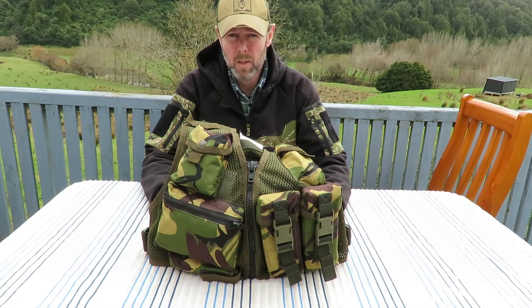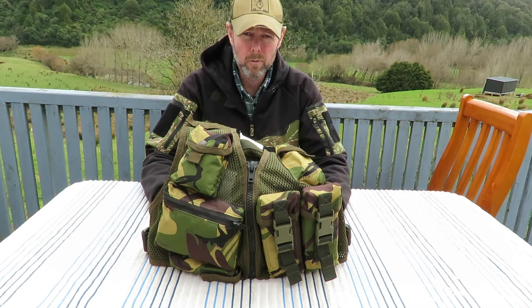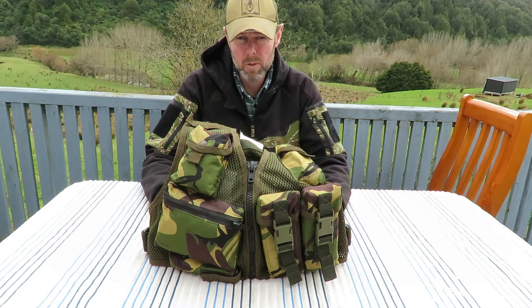Hi guys, my name is Kelvin. This is the Military Misfit channel. Today I'm going to do a video on the New Zealand crewman's vest.